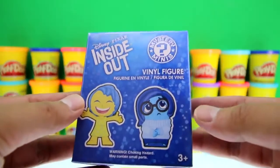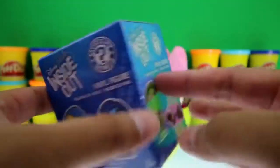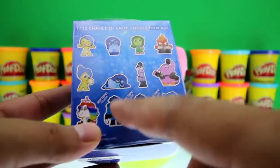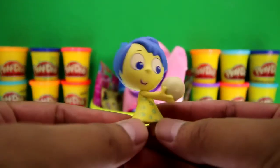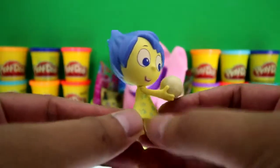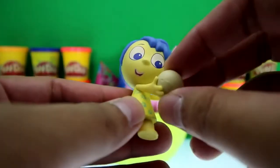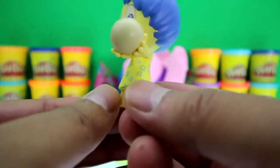It's an Inside Out Mystery Mini — it's a Hot Topic exclusive made by Funko! There are 12 to collect, and there are three Hot Topic exclusives. We got Joy — everyone say hello, Joy! Look how happy she looks. Joy kind of has funny hair, and look what she's holding — isn't that awesome? She has on a yellow dress.